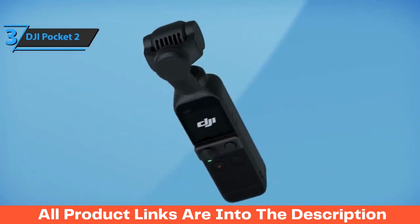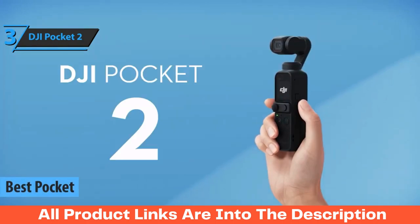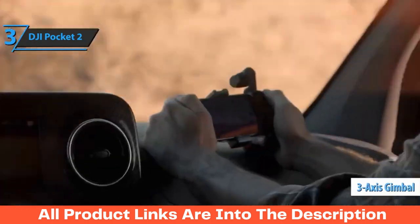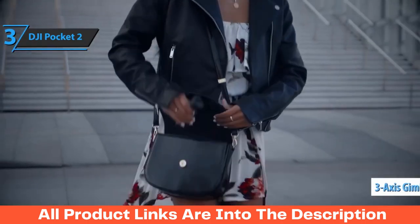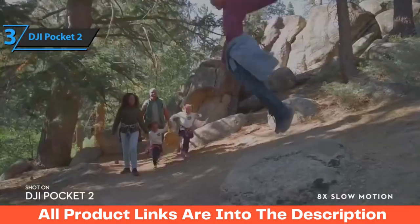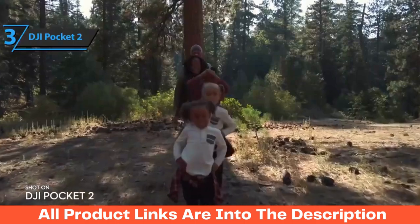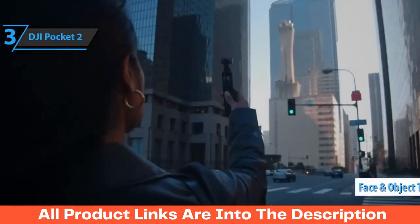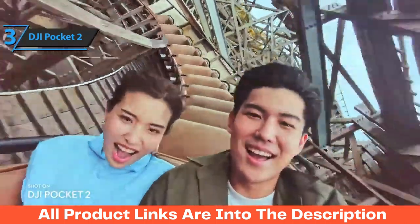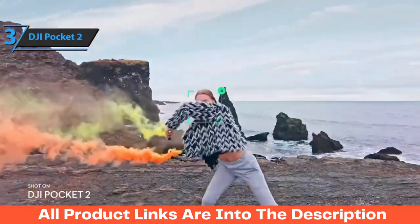The next product on our list is the DJI Pocket 2, also known as the best pocket vlogging camera available in 2023. It's a new generation of pocket cameras with built-in 3-axis stabilization, a touchscreen, and excellent recording capabilities. It features many different recording modes — face and object tracking, motion lapse, slow motion, panoramas, and live streaming — allowing you to prepare interesting footage for vlogging without carrying additional equipment and without much post-production.